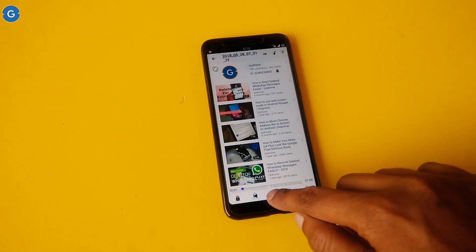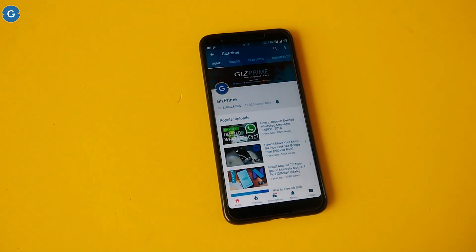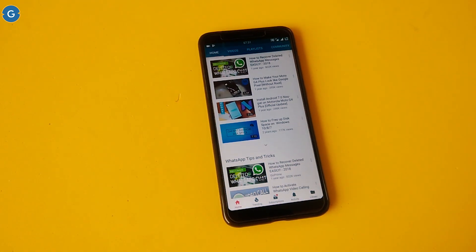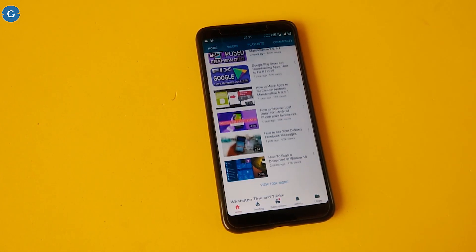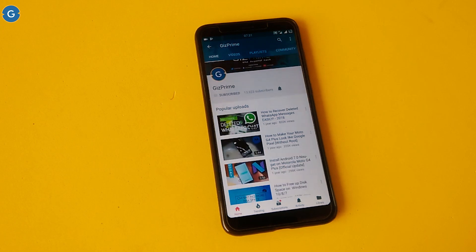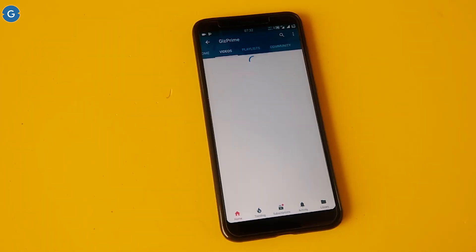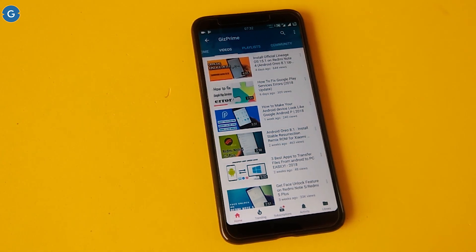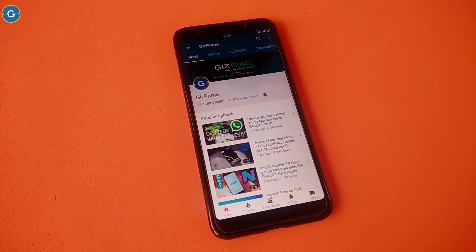There are lots of custom ROMs available for Redmi Note 4, but if we talk about Redmi Note 5 then there are only a few ROMs available, and choosing the best custom ROM for your device is a bit challenging. So today I pick the best custom ROMs for your device and you can easily try out all these ROMs on your Redmi Note 5. Hey guys, I am your host RK and you are watching Giz Prime.